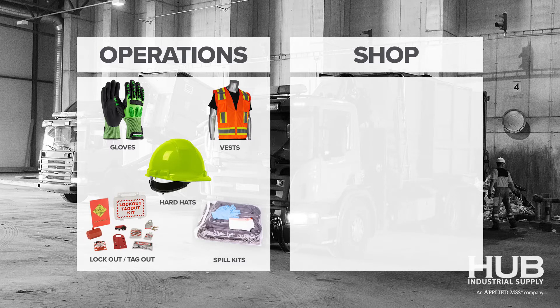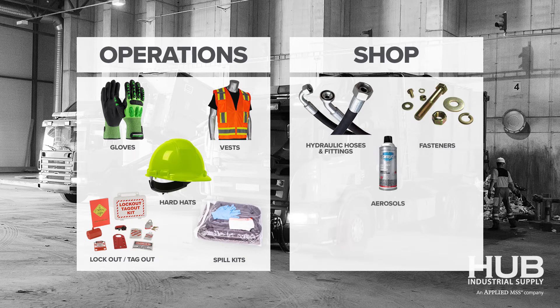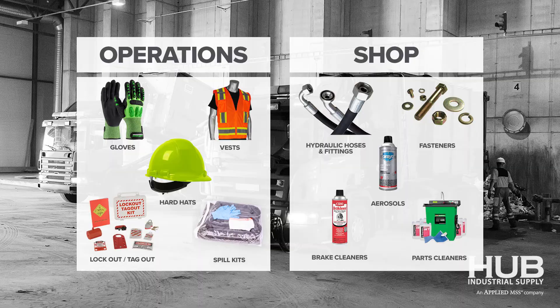And then there's the shop. There's things like hydraulic hoses, fittings, fasteners, aerosols, brake cleaners, even parts cleaners — the machine and the fluid. Both the shop and the operations deal in different things and it's two different budgets. Hub understands that we have to work with each of those entities within each site to accomplish both goals, even though it's one site, one customer that we're working with. Would you agree, Jordan? Absolutely.